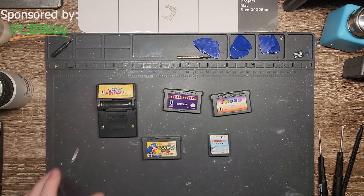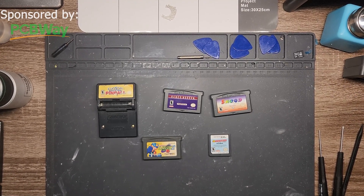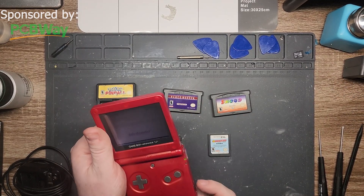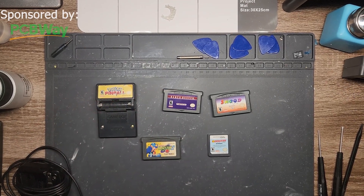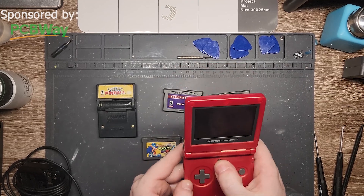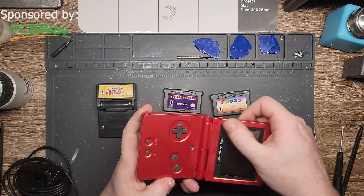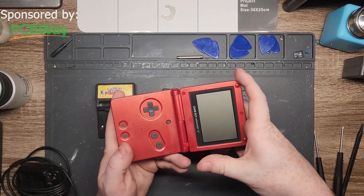So first thing I'll do is test them. I forgot my Game Boy, so give me one sec. I have my Game Boy SP. This thing's seen quite a bit of work — I took it overseas, so it's definitely seen some stuff. Sand marks all over, dirt everywhere, but it's all just surface marks. It's not dirty itself, which I'm grateful for.